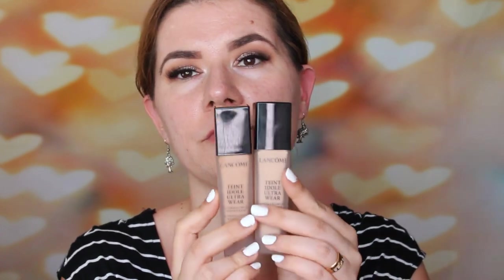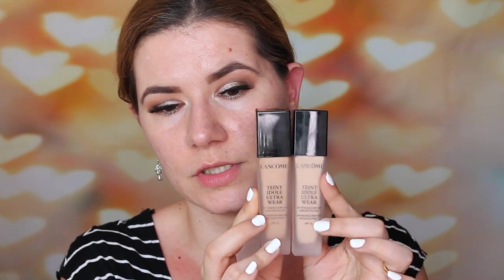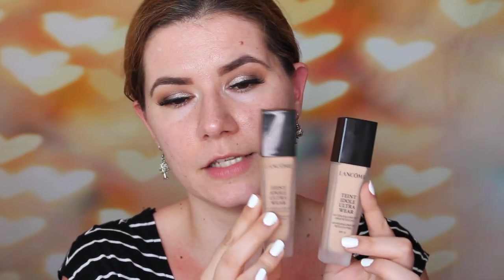The shade I used in that video was number four, and it was too dark. So I ordered another one — shade number one. But when it arrived, there wasn't much difference except the undertone. When I swatched them on my hand side by side, the main difference was just the undertone, not really the lightness.